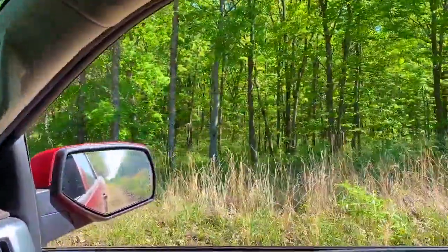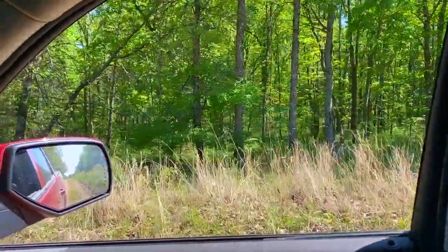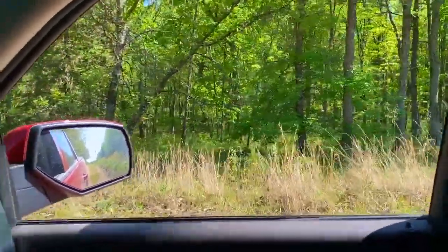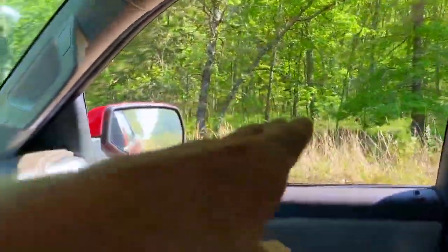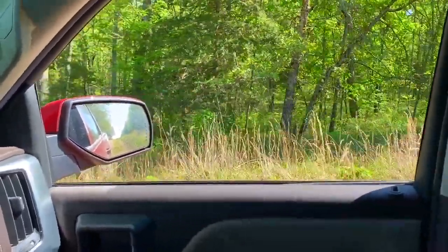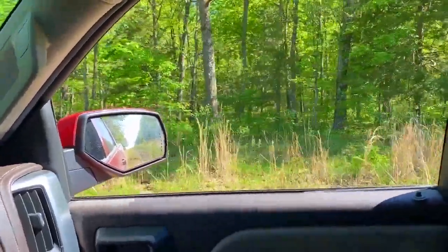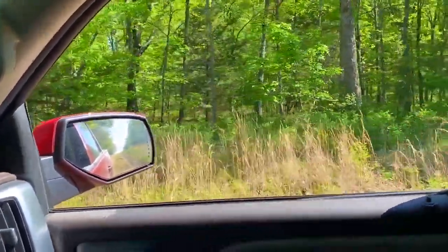As we look into the property, this lays really nicely. This is one of the nicer, if not the nicest, tracks out here as far as how the ground lays. Very gradual as you head south off the county road. Looks like it maybe slopes up once you get in 100, 200 feet, but even then, extremely gradual.